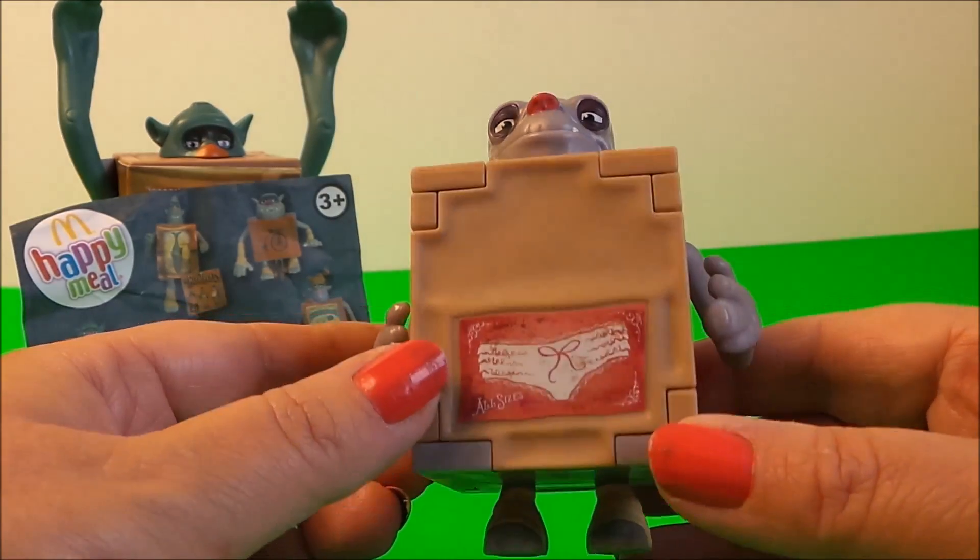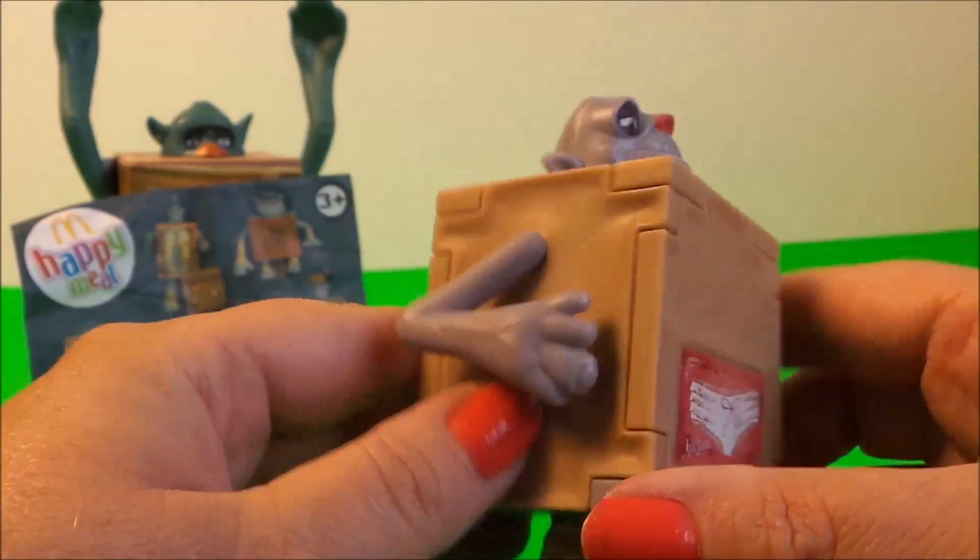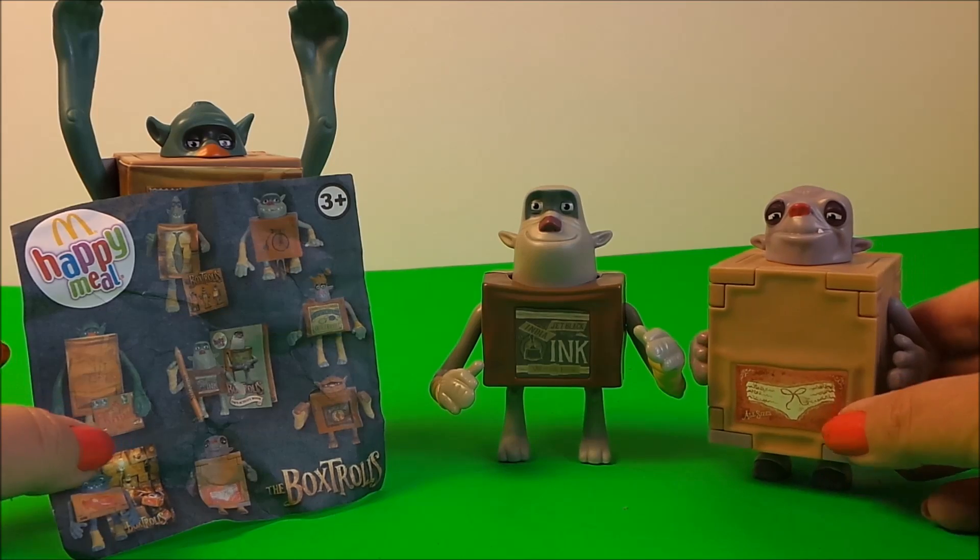So there we go, there's our fantastic new addition to the Box Troll family and this is Knickers. He is fantastic and there we have three out of the eight.